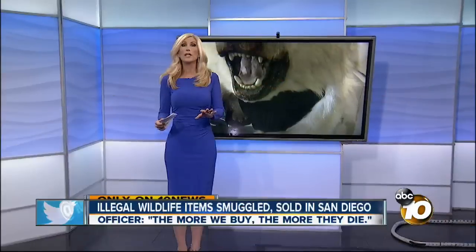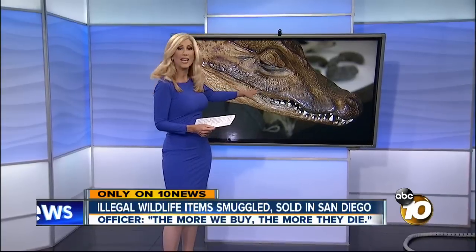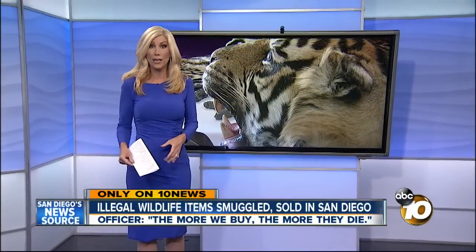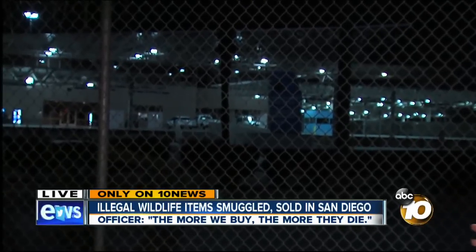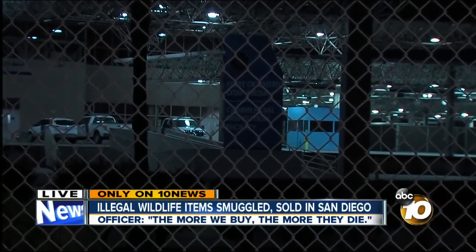Only on 10 News tonight, we go inside the secured area where illegal animal trophies are stored, confiscated after being shipped into San Diego. 10 News reporter Emily Valdez is live in Otay Mesa. Many of these items are made from endangered animals. Yeah, and I've seen a lot as a reporter — I got to be honest, when I saw some of the stuff today it made me sick to my stomach. Anything they find on the San Diego border, in our area, or in the city, ends up here at this inspection facility.